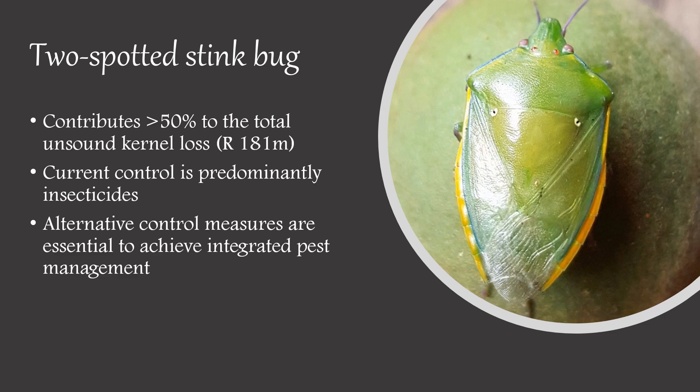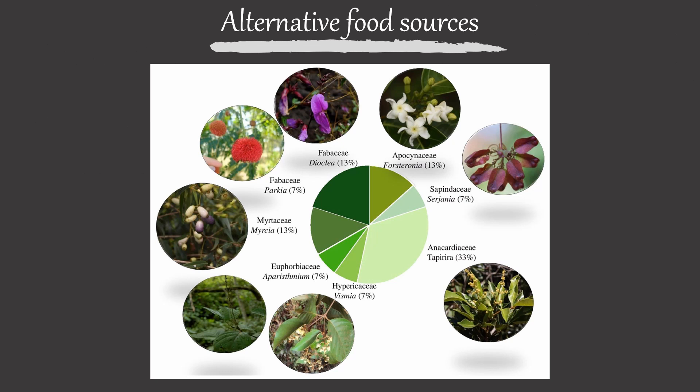For this project, we investigated two factors of the stink bug that can be used for alternative control. Our first focus was to look at alternative food sources of the stink bug. These insects often arrive as adults in the orchard and thus they breed in surrounding vegetation. If we can identify these alternative plant species, these sites can be used for earlier pest control, or they can be used as trap crops planted around the orchards to reduce the number of insects that actually enter the orchard.